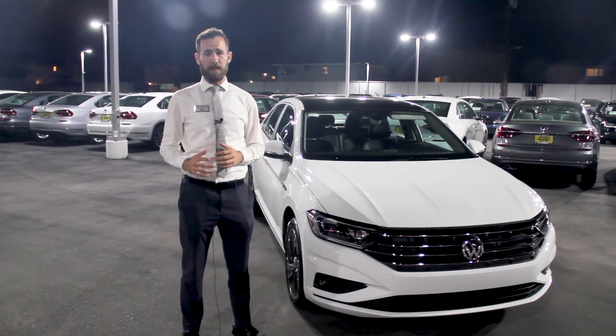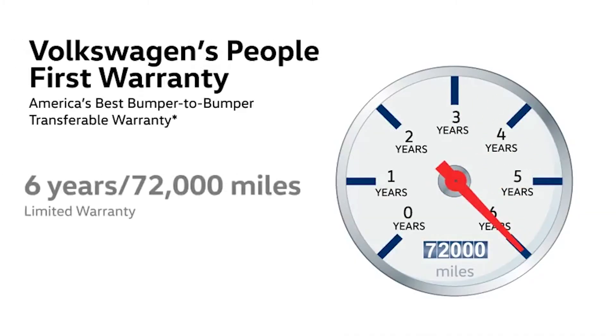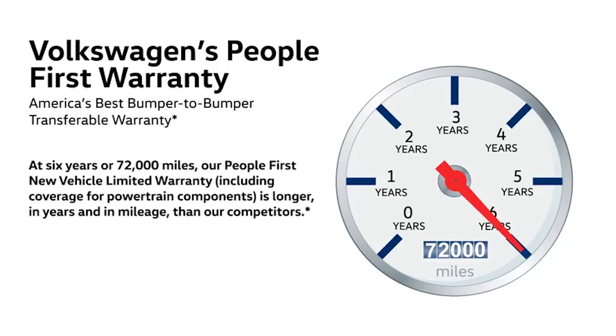In addition to all that great technology that Volkswagen is bringing to these cars, they're also bringing a six-year, 72,000-mile bumper-to-bumper warranty. It's the first time Volkswagen has ever done this, and they really want to give back to the people, which is why they're calling it the People's First Warranty.